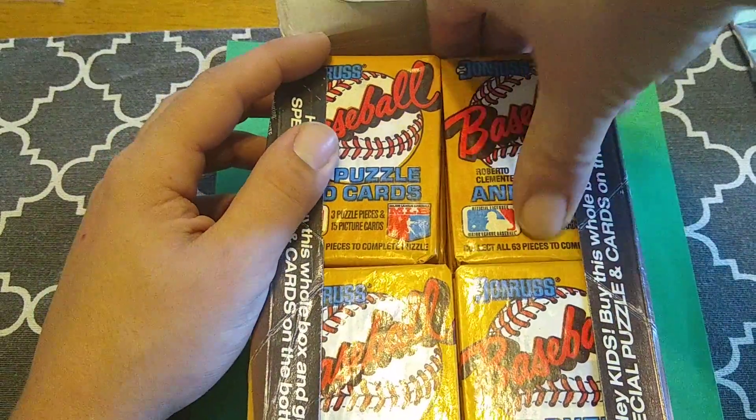Take another look at the Will Clark rookie real quick. The centering is really nice on it, I don't see any real soft corners, the edges all look legit. William Nuschler Clark — very nice. Eric Plunk, the ugliest guy in baseball. Terry Steinbach rookie. Eric Davis — that is not his rookie card; I think 85 was his rookie.